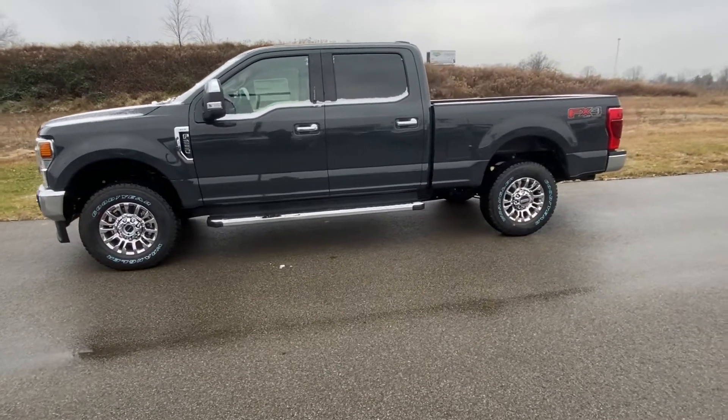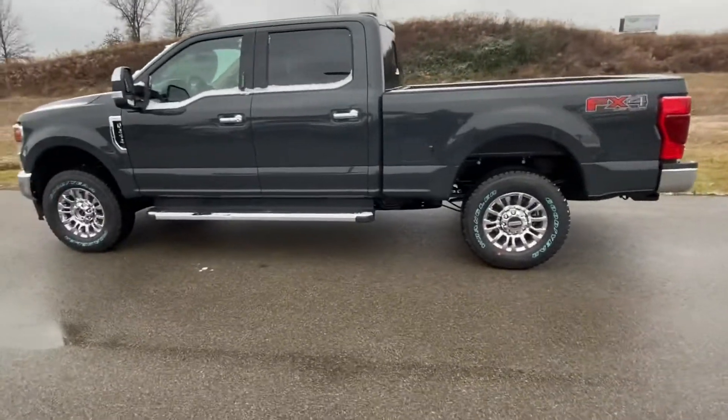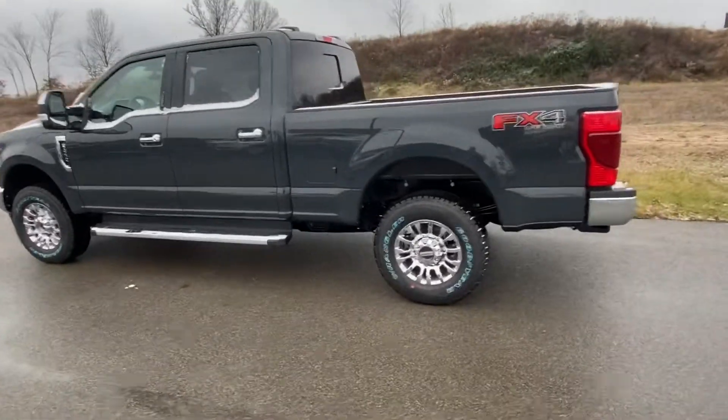Good morning, Eric. It is John York with Mount Orb Ford. Really excited for our appointment later — really looking forward to it. Just wanted to give you a little sneak peek at one of the trucks we're going to be looking at.